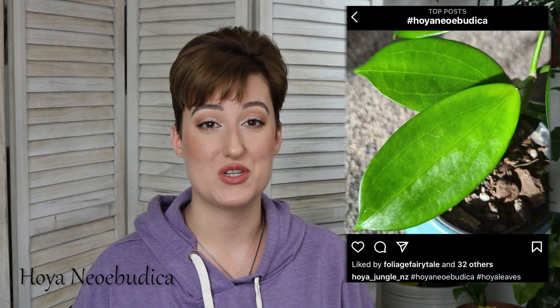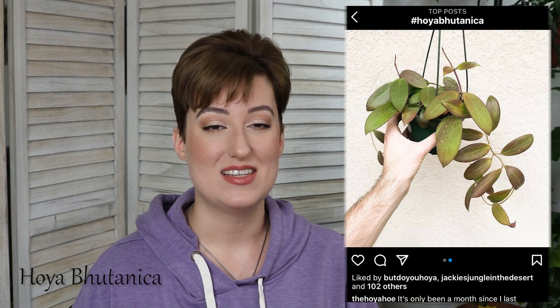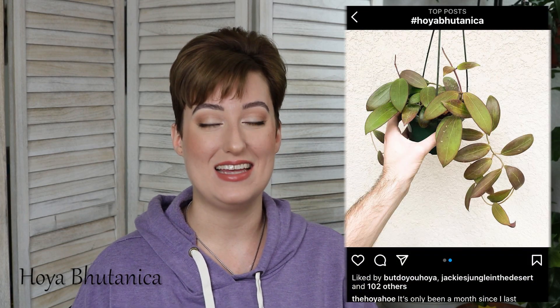I'm not into hoyas for the flowers. I particularly buy the ones I like for foliage, and flowers are a bonus. Hoya Botanica. This one I saw recently in a Lesia's Leaves video, and hers is gorgeously sun-stressed. I have never seen this one in person, but if I do, at a reasonable price, it will absolutely be coming home with me.